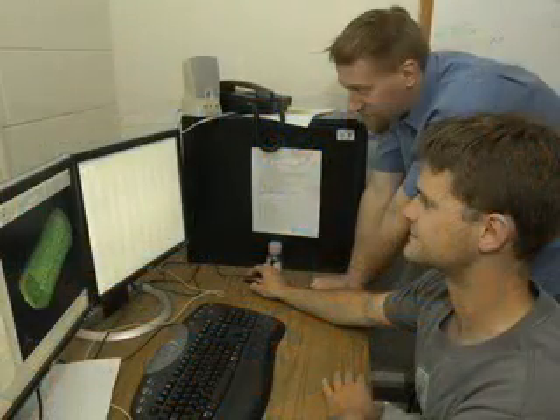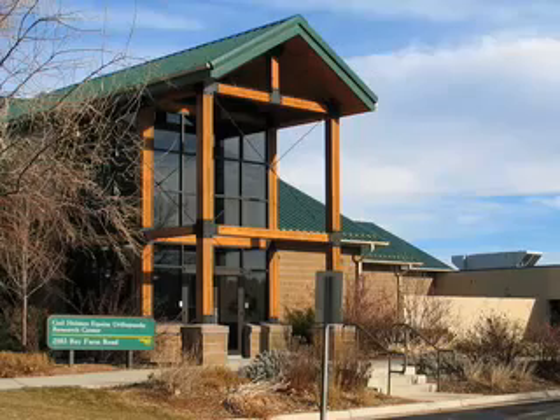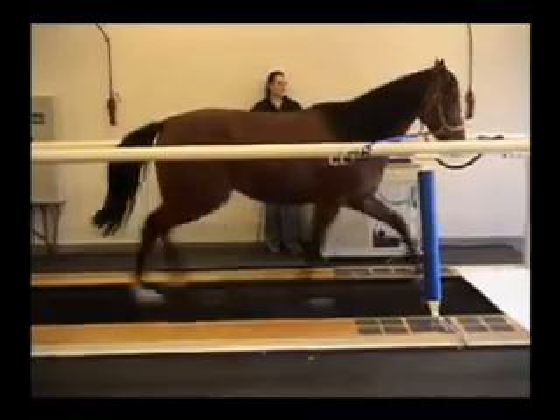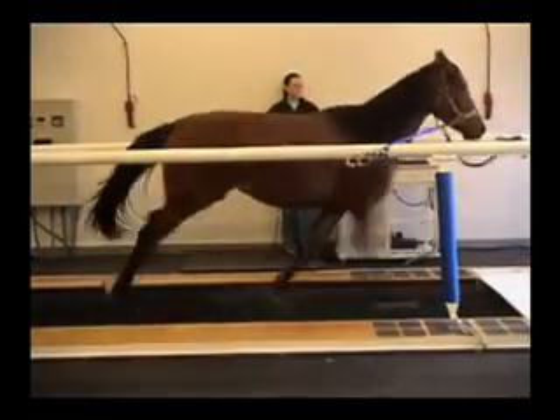From the experimental side, we really corroborate what we've done with the computational work — in other words, we validate our models using experimental techniques. We do a lot of collaboration with faculty over in the veterinary teaching hospital, which has a beautiful facility for animal models, and we've really taken advantage of that.